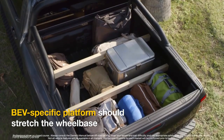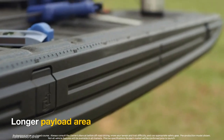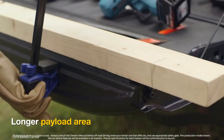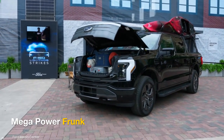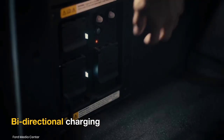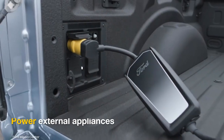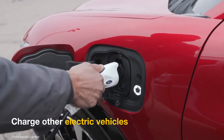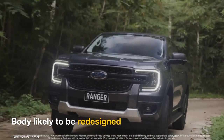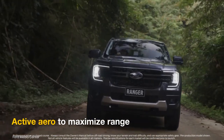The dedicated BEV architecture should spawn a longer wheelbase than the current Ranger and also a longer payload deck. The electric version may also get a large mega-power front like the F-150 Lightning. Customers could also benefit from bi-directional charging, where the Ranger Electric's battery can be used to power external appliances and even charge other electric vehicles in emergencies. Ford is likely to redesign its body to make it streamlined and use active aero to maximize range.